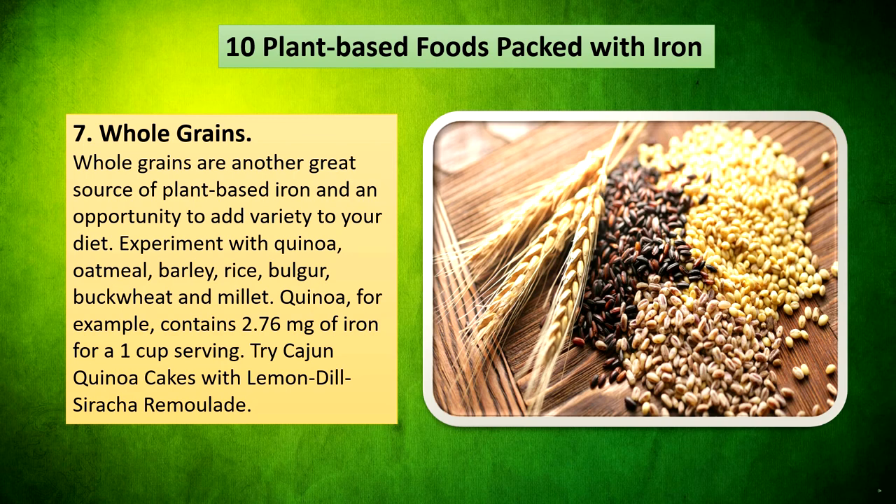Whole grains are another great source of plant-based iron and an opportunity to add variety to your diet. Experiment with quinoa, oatmeal, barley, rice, bulgur, buckwheat, and millet. Quinoa, for example, contains 2.76mg of iron for a 1-cup serving. Try cayenne quinoa cakes with lemon dill sriracha remoulade.